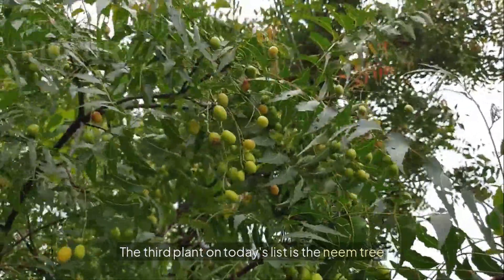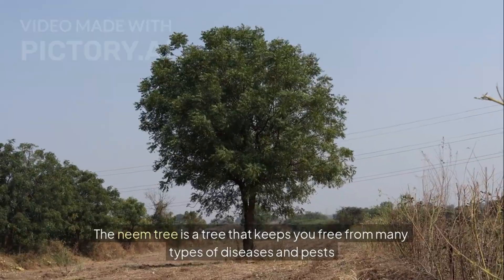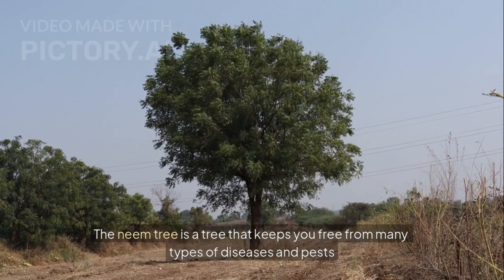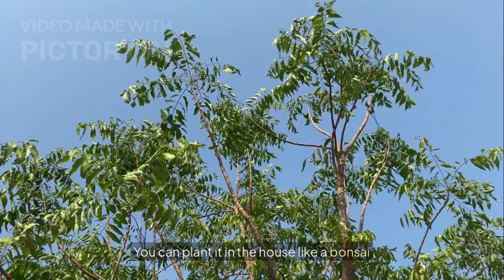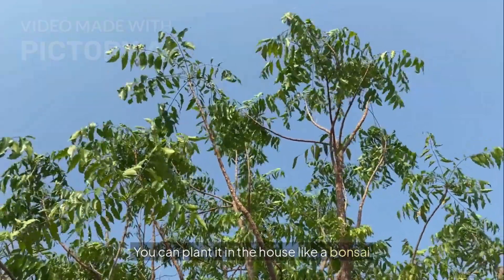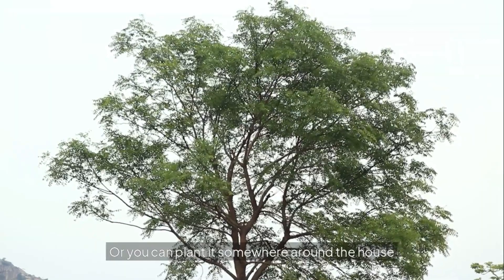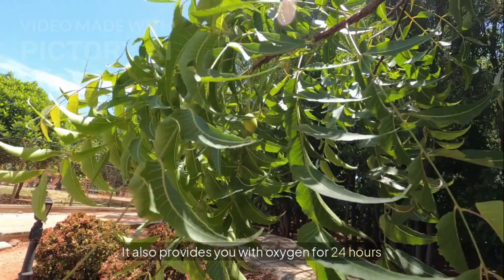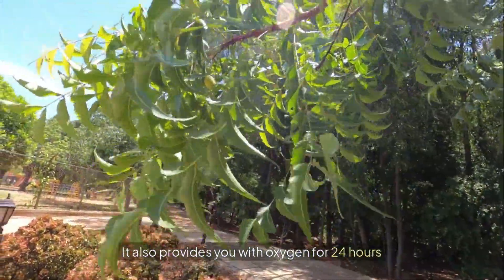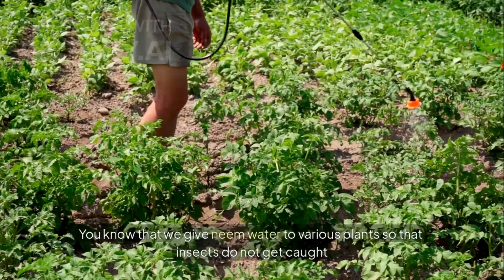The third plant on today's list is the neem tree. The neem tree is a tree that keeps you free from many types of diseases and pests. You can plant it in the house like a bonsai, or you can plant it somewhere around the house — it also provides you with oxygen for 24 hours. We give neem water to various plants so that insects do not get caught. Also, if you have a skin infection, neem oil can also be used.